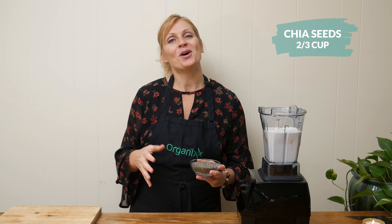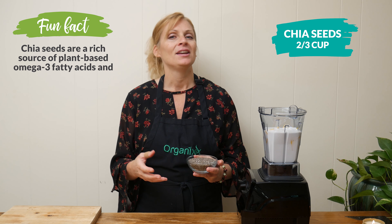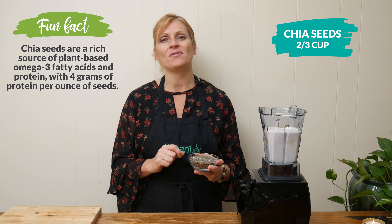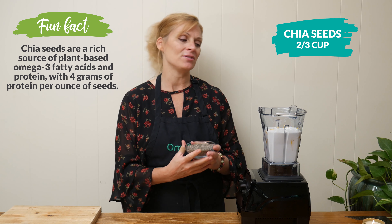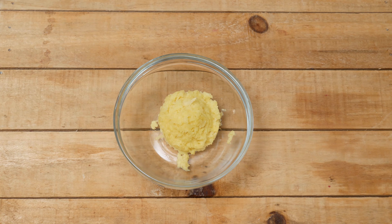Did you know that the word 'chia' actually means strength in the ancient Mayan culture? Chia seeds are amazing for sustainable energy because they provide you with protein, fiber, and omega-3 fatty acids. Okay, this is where you get to be creative.